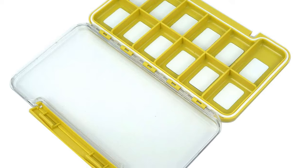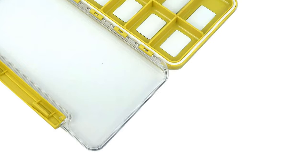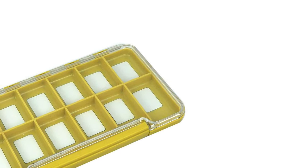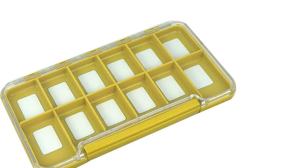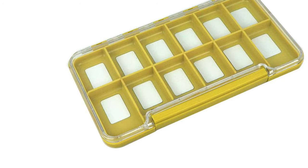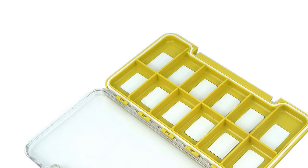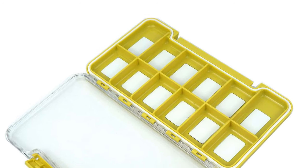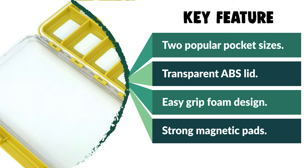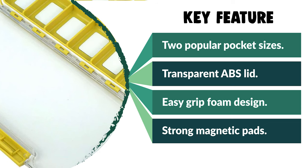It comes in two popular pocket sizes fitting any pocket. This box has a super transparent ABS lid — clear see-through and strong. It comes with high-quality EAV foams that last for a long time. The strong magnetic pads hold not only flies but also any tiny item. It also comes with easy-grip foam designs A, B, and D — quality foam cutting: A is ideal for dry flies and most flies, B for bead heads and wet flies. All compartment boxes come with a strong magnetic board at the bottom.